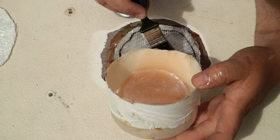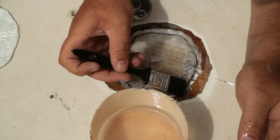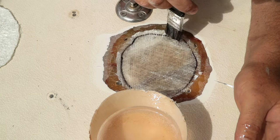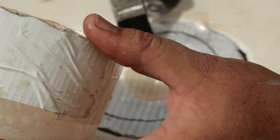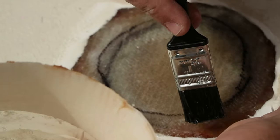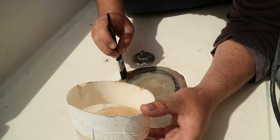When we removed all our unused fittings from the deck to stop leaking, we filled them in with epoxy filler. In the case of some bigger holes — like this manual bilge pump that wasn't working — we filled it in with wood and fiberglass.